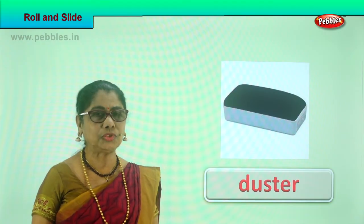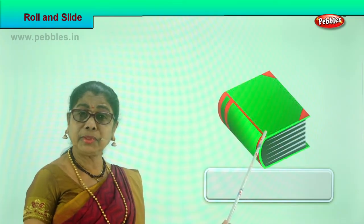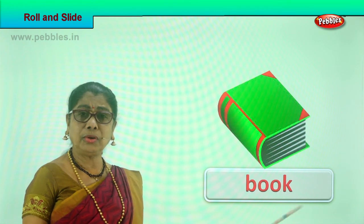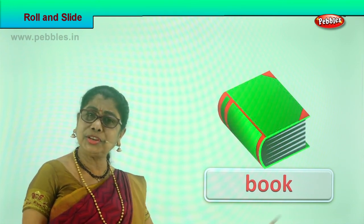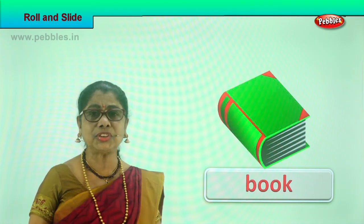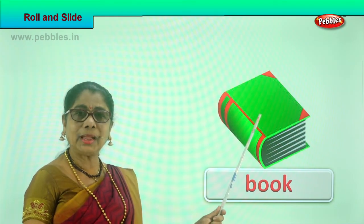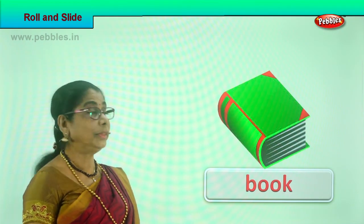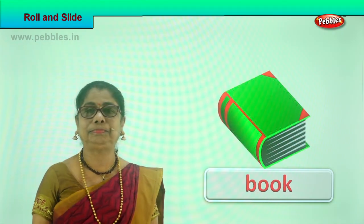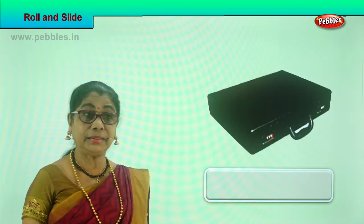Look what we have here — a book! Any book on a smooth floor or on a raised portion — put the book and gently tap it, it can slide. You can slide the book to each other. Yes, you can slide a book — a book can slide with a gentle tap!